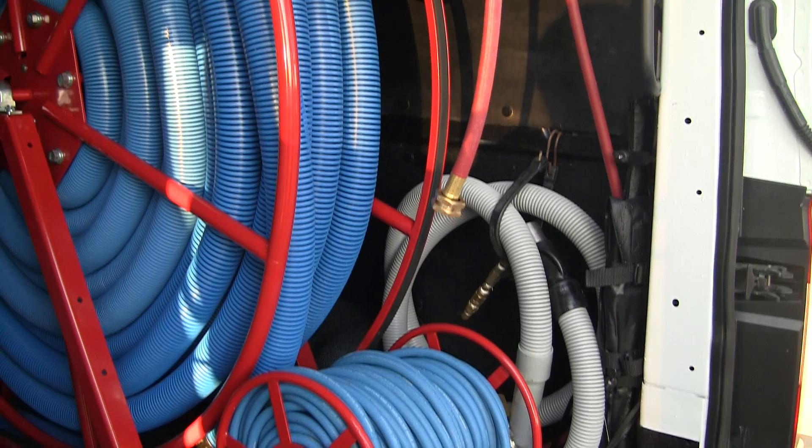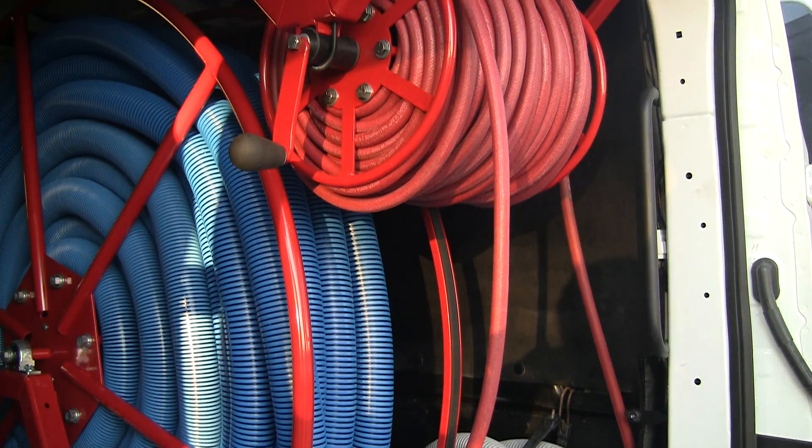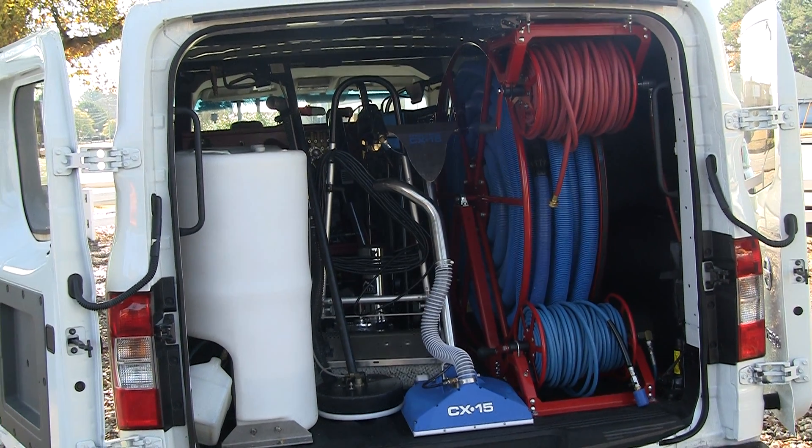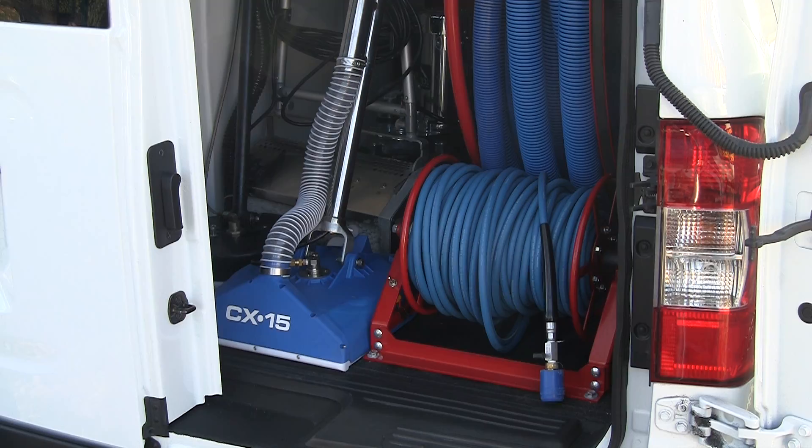Using the TMF triangle setup that I helped design, you can see that even with all the reels and a freshwater tank, you still have room for your choice of accessories — such as a Rotovac, a T-Rex, a Brush Pro, a Spinner, a CX-15, and more.